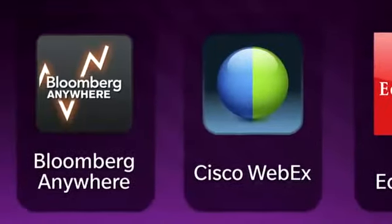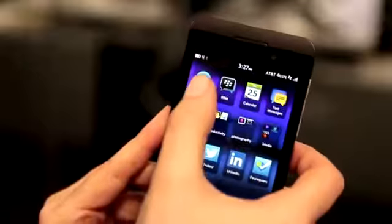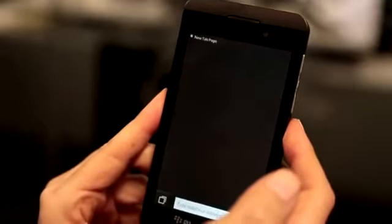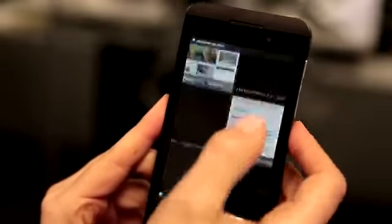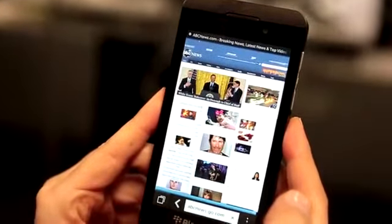The phone has all the main apps you'd expect, including BBM for messaging and then photos and video apps. You know how the browser on the old BlackBerry was pretty much a joke? It's much, much faster on the Z10. In fact, it's just as fast as the iPhone or even an Android phone.